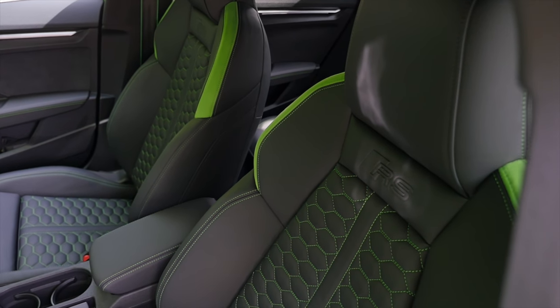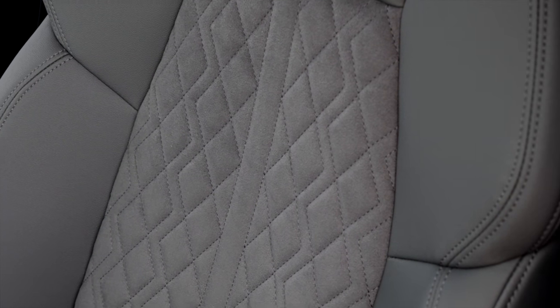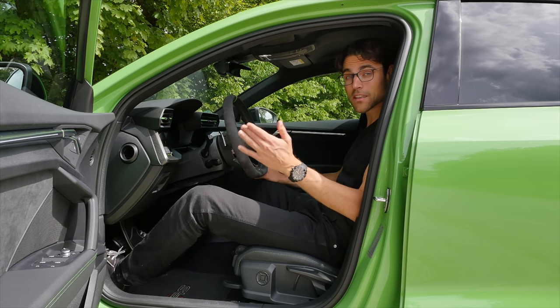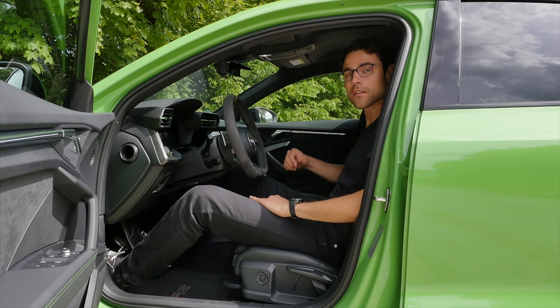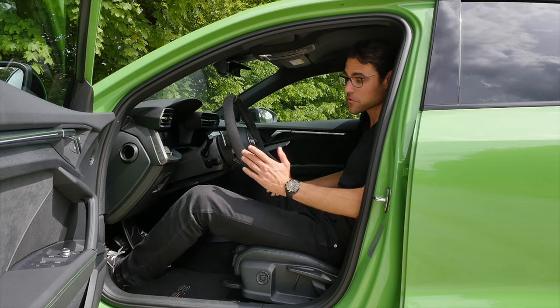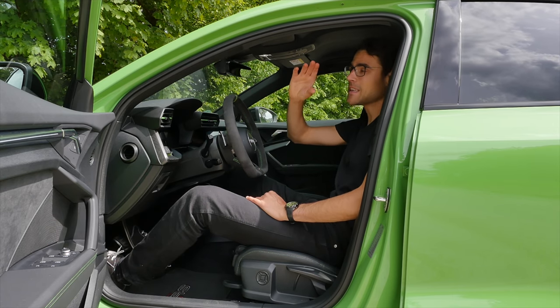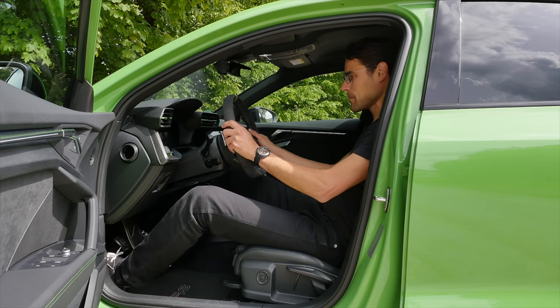These seats with integrated head restraints are standard for the RS. Here this is the optional animal skin spec. However, there are also Dynamica microfiber seats available — they would be standard in Germany, a zero-pound option in the UK. Not available in the US sadly, but they are available in the UK now, thanks to viewer feedback we passed on to Audi. With my height of 1.89 meters or 6'2", there's still a lot of headroom left. Decent comfort, great grip, a nice sporty seating position.